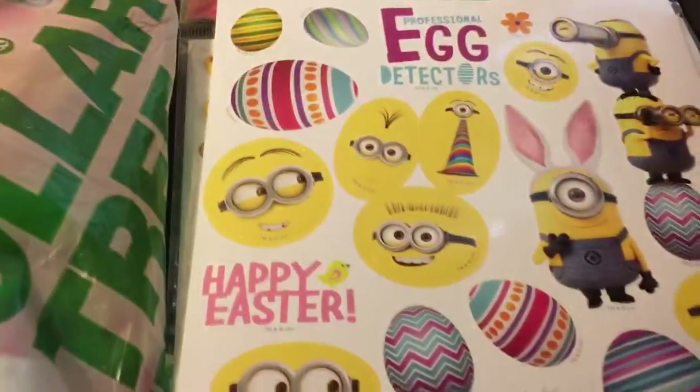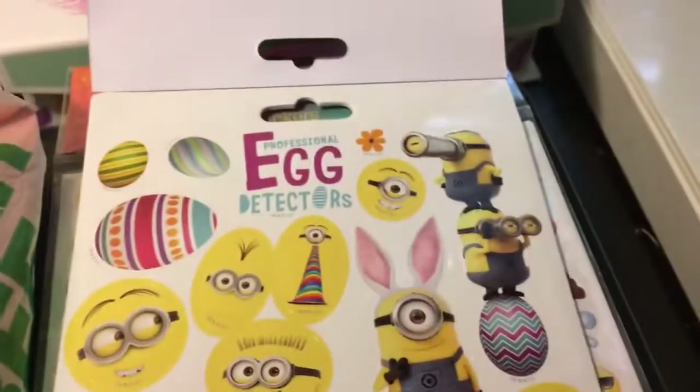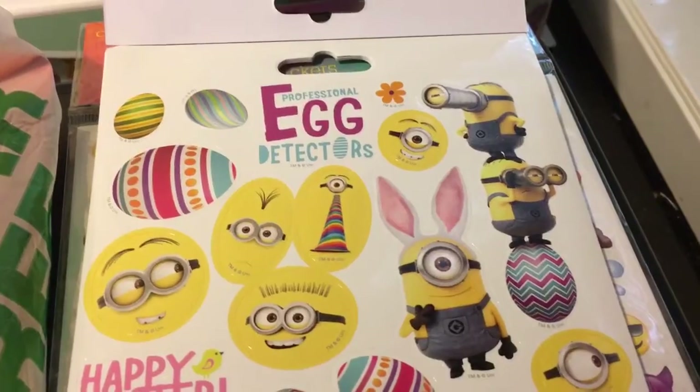It says 'professional egg detector.' Let's see — all the other pages are like that. There are five pages in here.